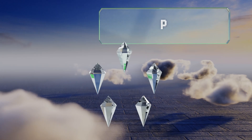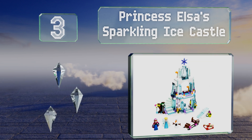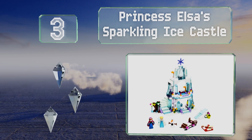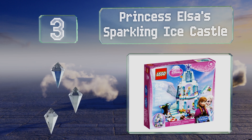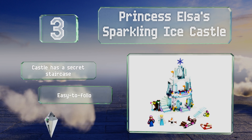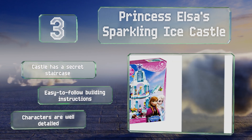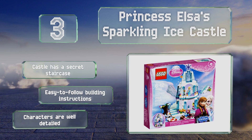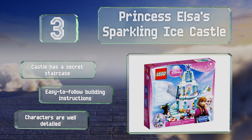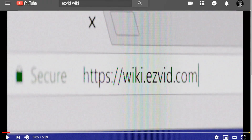Nearing the top of our list at number three, the Lego Disney Princess Elsa's Sparkling Ice Castle features a background and figures from the popular movie Frozen. After kids build the castle, they can act out scenes from the movie or come up with their own adventures for Elsa, Anna, and Olaf. The castle has a secret staircase, it comes with easy-to-follow building instructions, and the characters are well detailed.